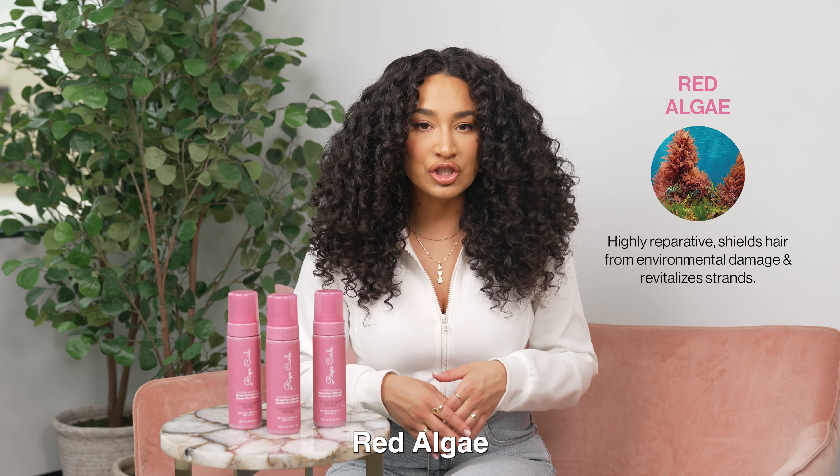Our new Curl Defining Mousse has been such a game changer for my curls. I cannot wait for you to try it.